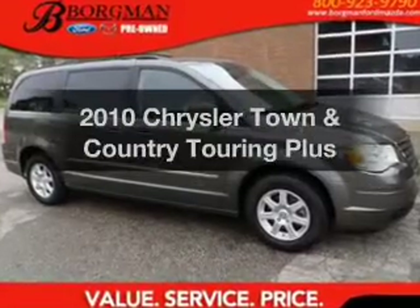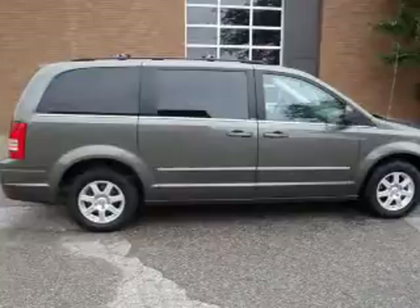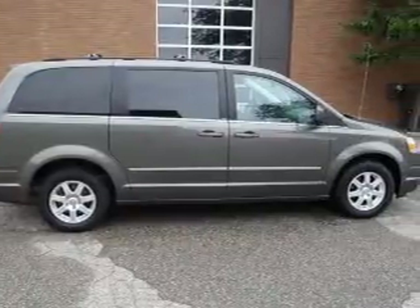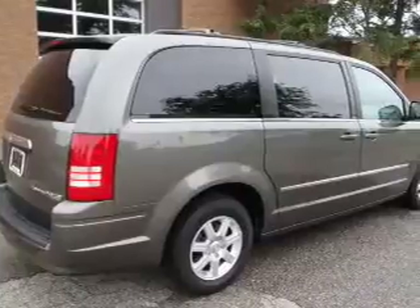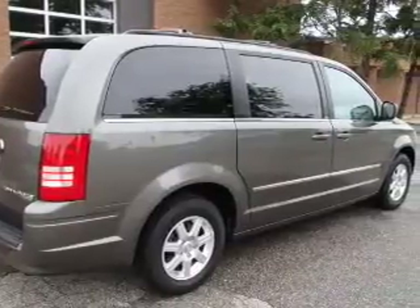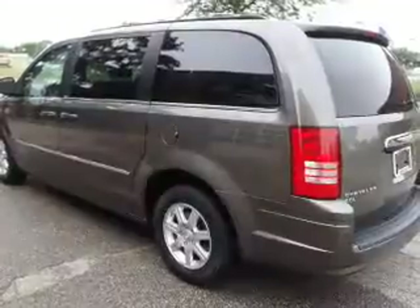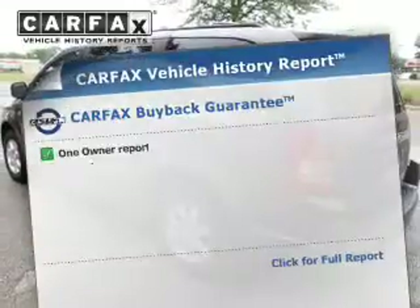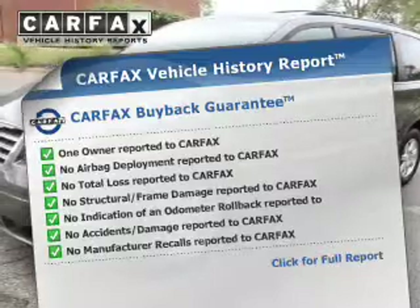Imagine yourself in this 2010 Chrysler Town and Country. Travel the roads in style and comfort in this great vehicle. The powertrain includes front-wheel drive with a reliable six-cylinder engine that responds smoothly to its automatic transmission. The anti-lock braking system will keep you safe on the road, and a Carfax vehicle history report is included, allowing you to purchase with confidence and the knowledge that your buy was a smart choice.